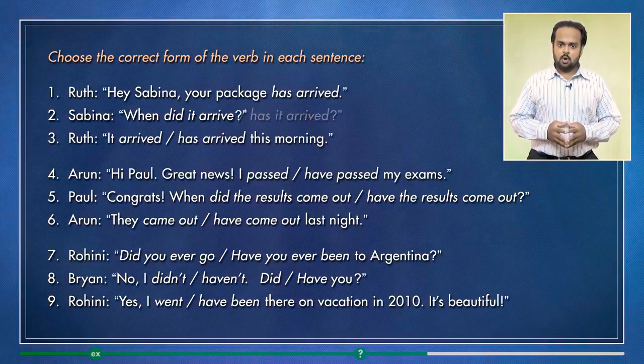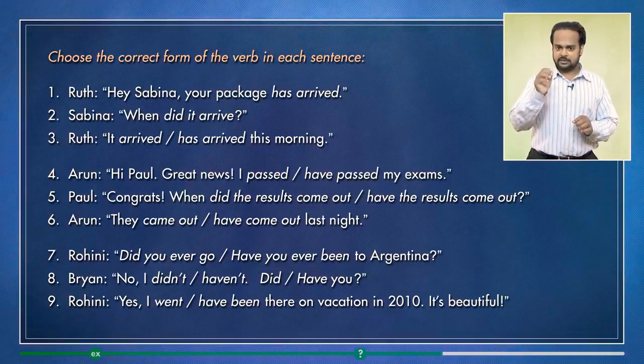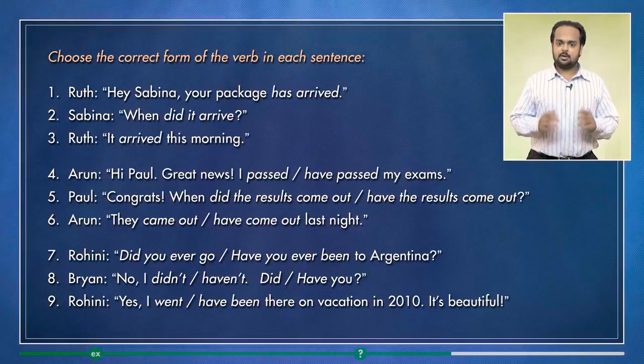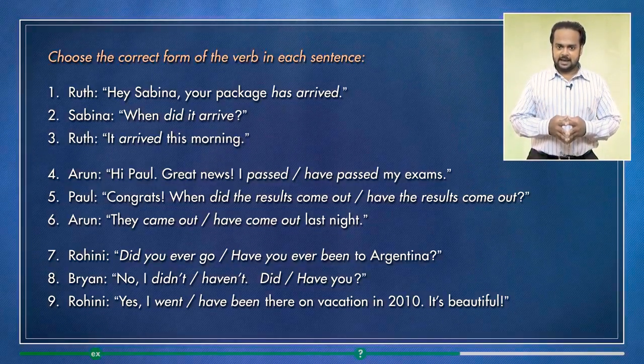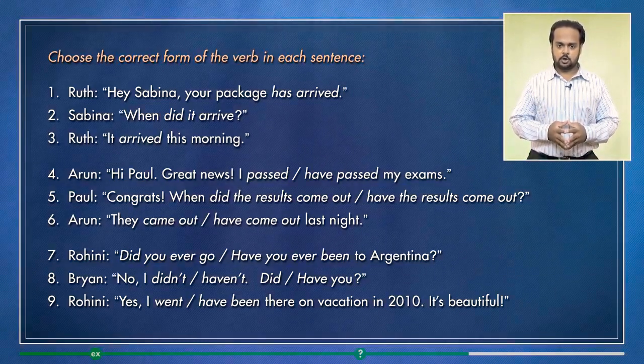Number three is: it arrived this morning. Because here Ruth says exactly when it happened — this morning. So the past simple is correct.